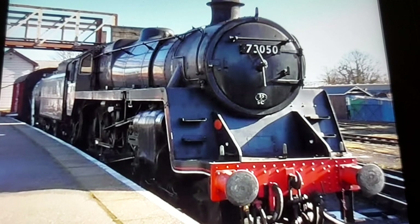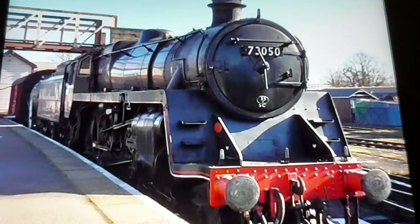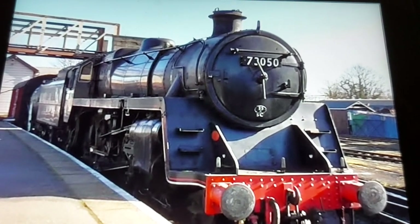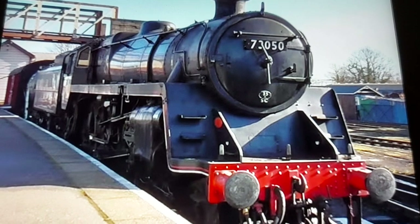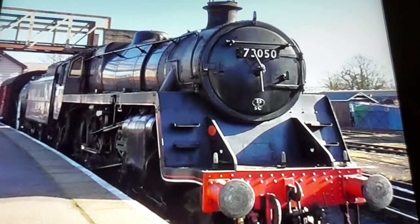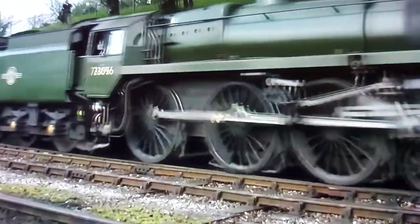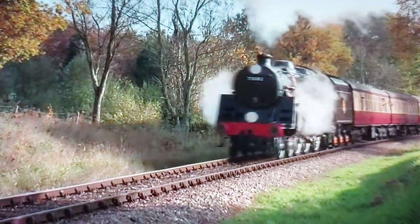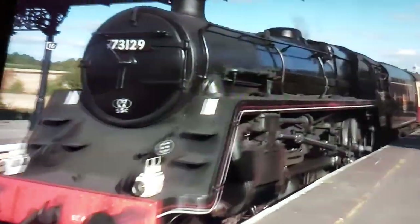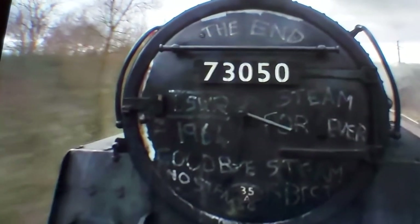Not all Terriers have survived — Brighton Works, unfortunately, was scrapped, which is a shame. At the end of the day, it just matters that the Terriers are here to stay. Number 7: the Standard Fives. These machines may look like the Black Fives — spoiler alert, they're on the list as well. What I love about these machines is they have a little resemblance to a German locomotive, but they are so powerful. The drivers are willing to put every bit of effort into keeping these things running, which goes to show how much people truly care about them.